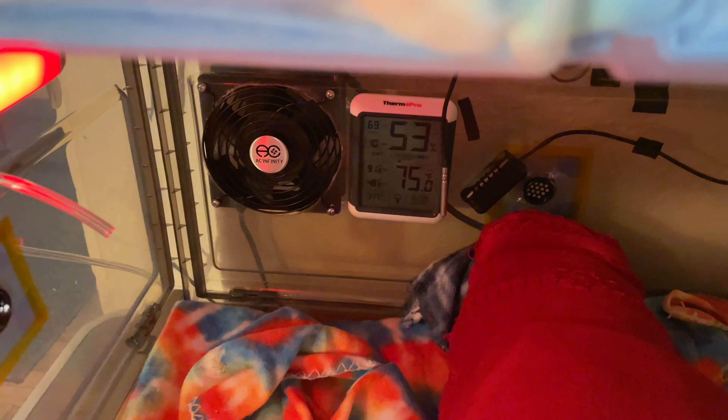And then you can see the temperature back there — it's about 75. None of them are hot or cold. They're all really comfortable right now.